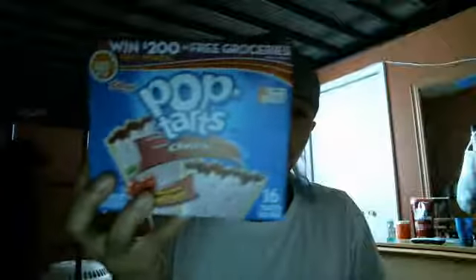These are pretty good. These are frosted. It says baked with real fruit. These are cherry pop tarts. You can get these at the grocery store. If you like cherry pop tarts you can get these at the store. They're pretty good to eat.